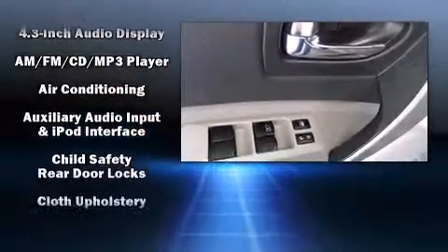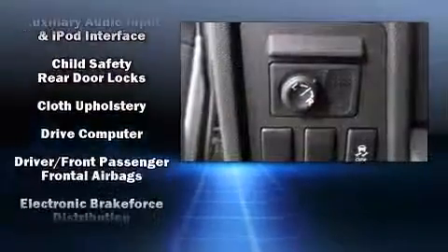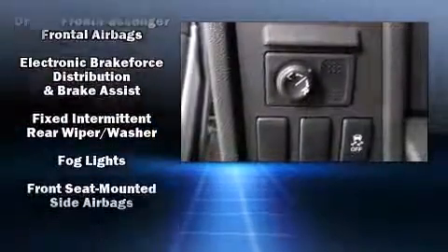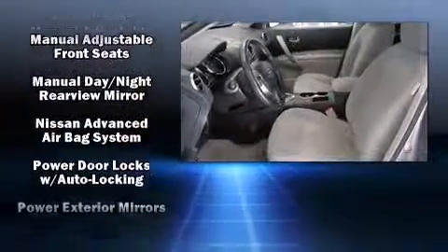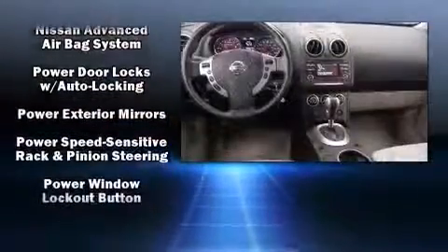Nissan also prioritized safety and security by including dual front impact airbags with occupant sensing airbag, head curtain airbags, brake assist, anti-whiplash front head restraint, ignition disabling, and four-wheel disc brakes with ABS.